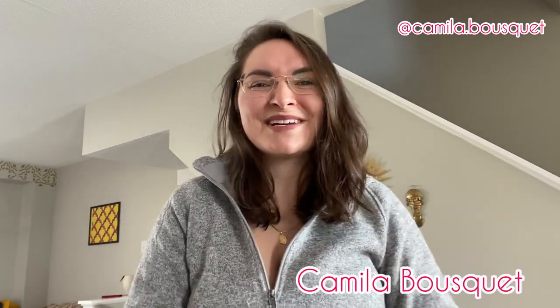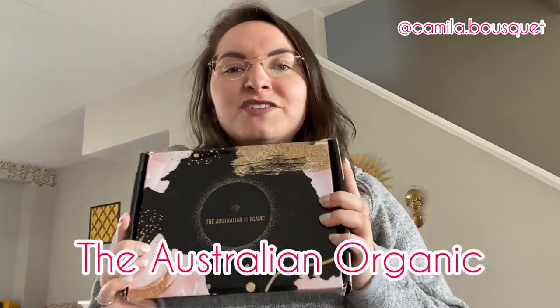Hello and welcome back to my YouTube channel. I'm Camilla Bousquet and on today's episode we're going to be reviewing some hair products from the Australian Organic. You guys loved the previous video that I did on reviewing the Bondi Boost hair products, and Australian Organic found that video, reached out to me, and asked if I could do a similar one with their hair products. I couldn't say no because I love trying out different hair products. I have yet to find the hair product that I absolutely adore and can't go without. So let's see if this one is it.